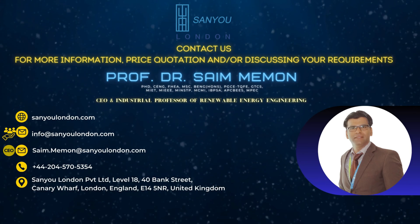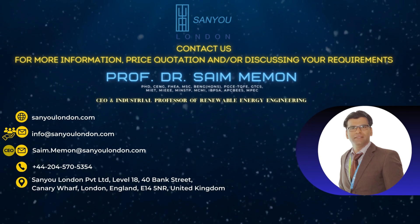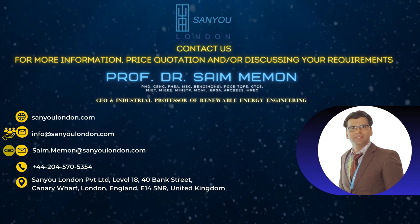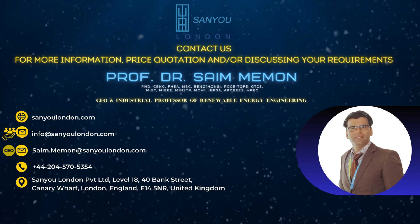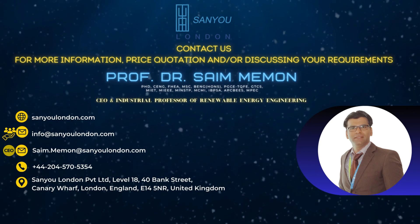Contact Professor Saim Meman or our customer service team for more information, price quotations, or to discuss your requirements. You can discover our vacuum insulation energy products, FAQs, and specifications by visiting our website, sanyulondon.com.